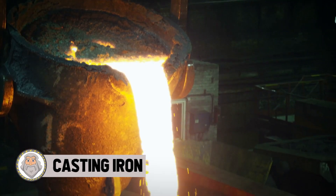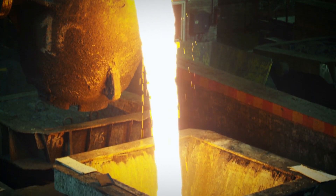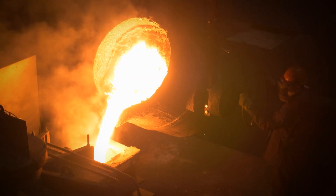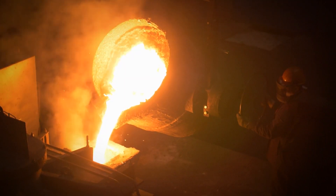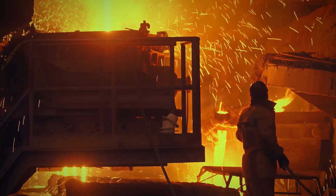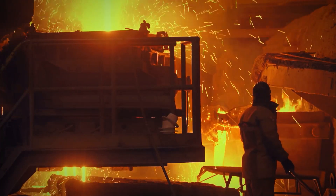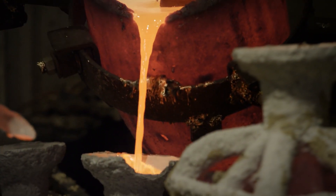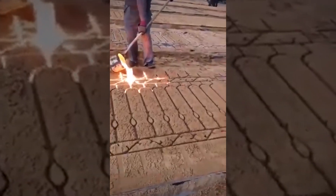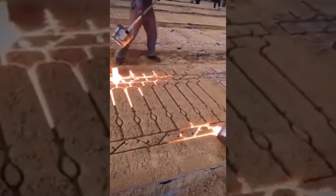One of the most fascinating processes of human ingenuity has to be that of casting iron. When it was first invented, it changed the world of humans and the state of warfare. It enhanced ancient societies and was the foundation for which many great empires stood in domination — better weapons of war, better ways to hold on to territory. Today, the 7,000-year-old process is mostly used in manufacturing and fine art.